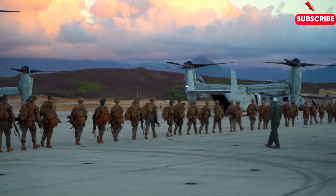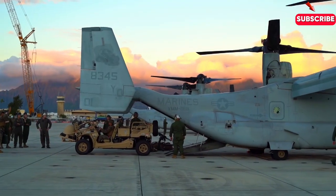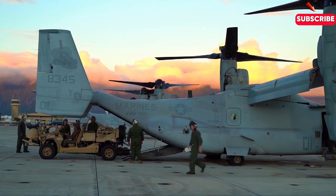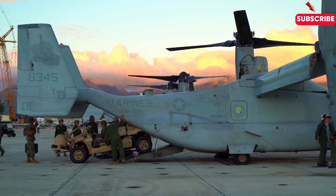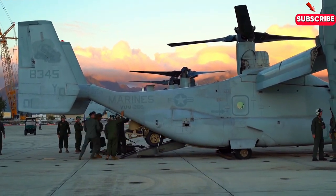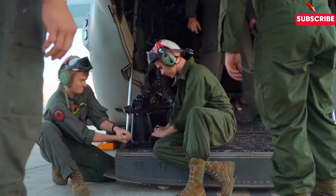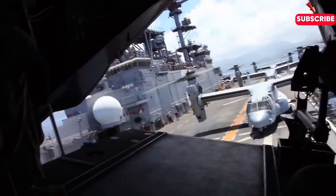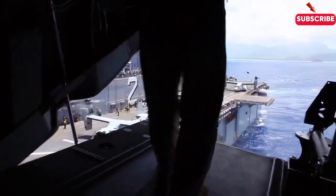Now, why wasn't a traditional helicopter used for this mission? While helicopters are great for vertical takeoff and landing, they simply can't match the Osprey's speed and range. The Osprey could fly the SEALs into the mission faster and farther, while still maintaining the precision of a helicopter when it was time to land. In situations like this, where speed and stealth are everything, the Osprey is invaluable.